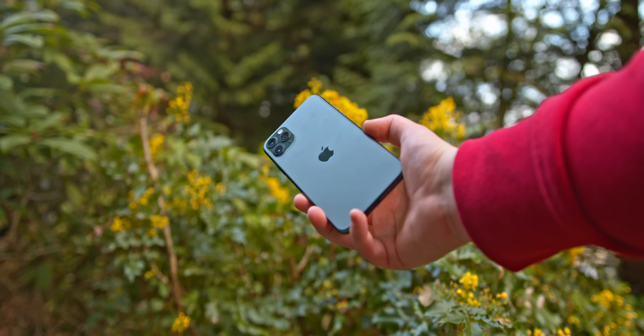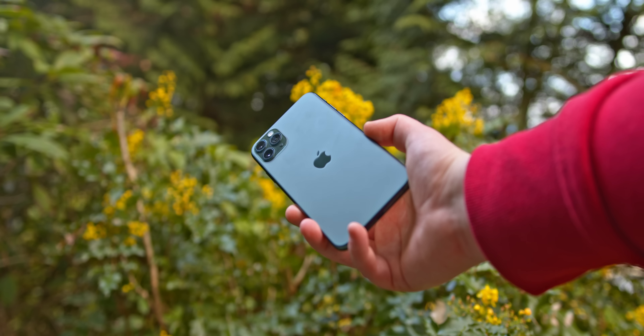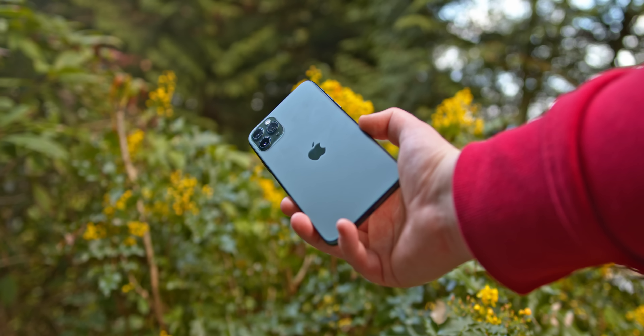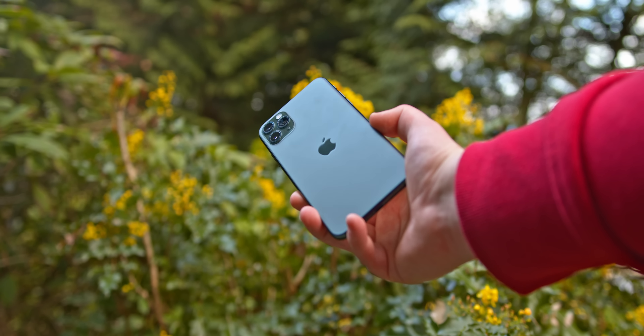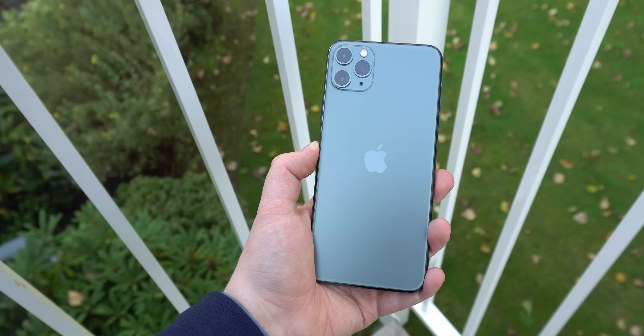This is my own iPhone 11 Pro Max in Midnight Green, the one I bought back in 2019. I used it for the full year until the iPhone 12. It was a phone I didn't expect much from, having been quite disappointed with the lack of change in the iPhone XS, but I was happily surprised — quite blown away by how much better this phone was, and it all boiled down to one central improvement.